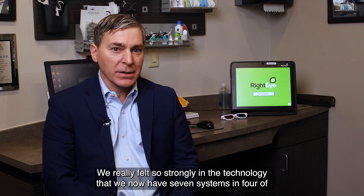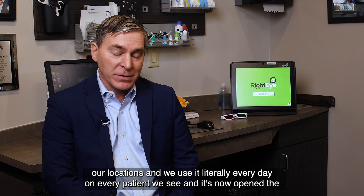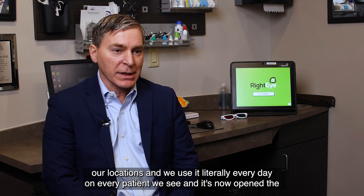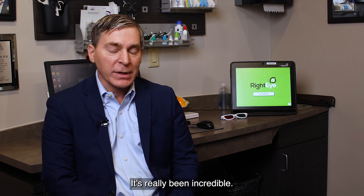We felt so strongly in the technology that we now have seven systems in four of our locations and we use it literally every day on every patient we see. It's now opened the door to people that we thought were okay but were actually struggling. It's really been incredible.